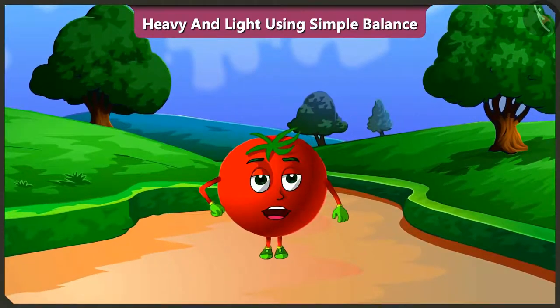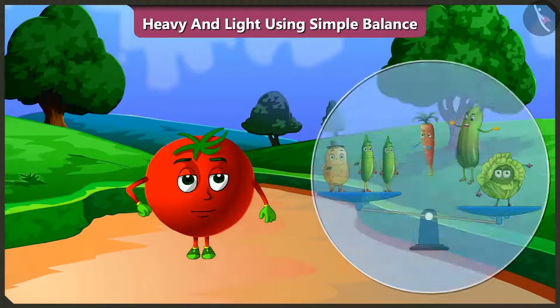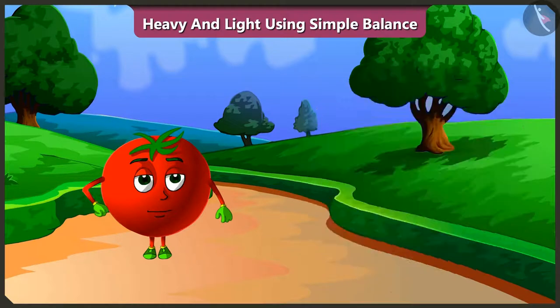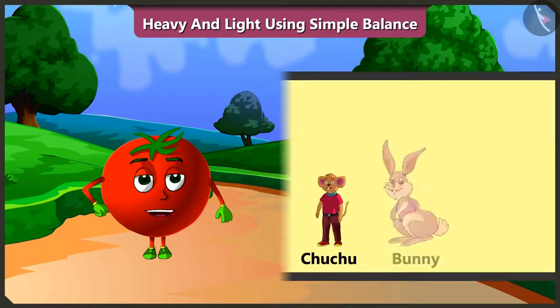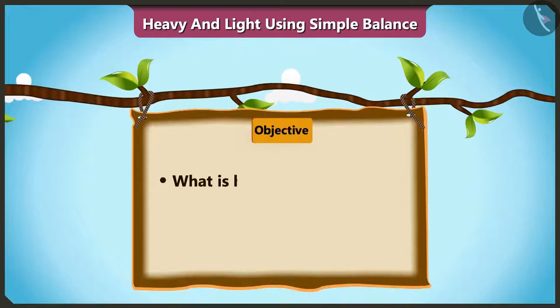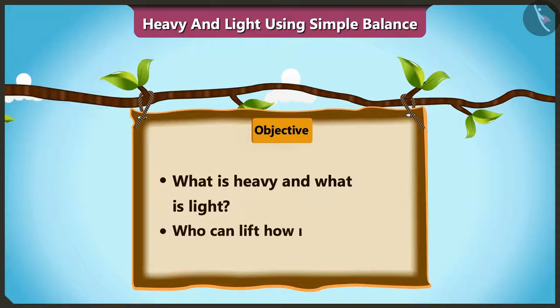Friends, in the previous video we understood which one was heavy and which one was light by comparing the vegetables with the simple balance in Ramu Uncle's farm. Today, along with Chuchu, Bunny and Gajanan, we will learn what is heavy and what is light, who can lift how much weight — all of these with the help of some examples.